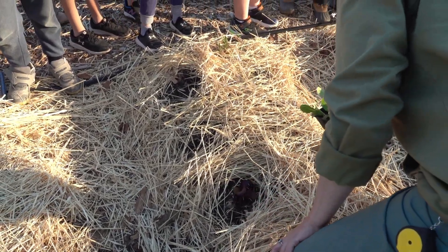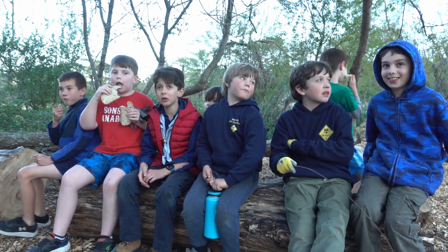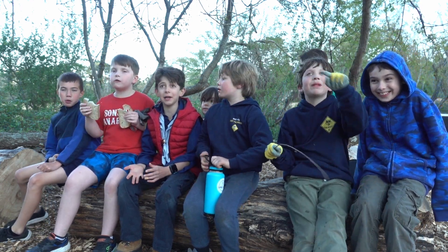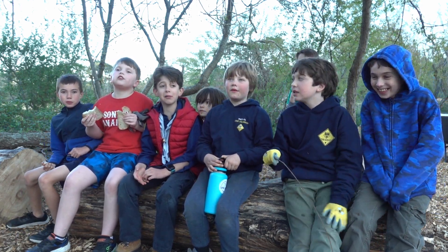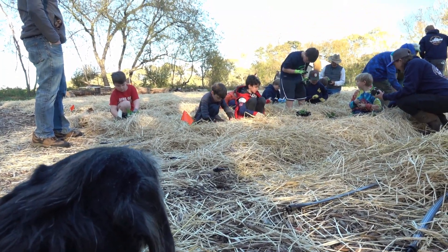They look very happy, right? We planted lots of lettuce so that the community can have food.